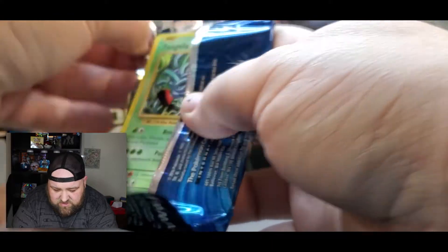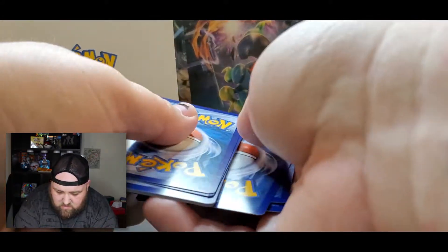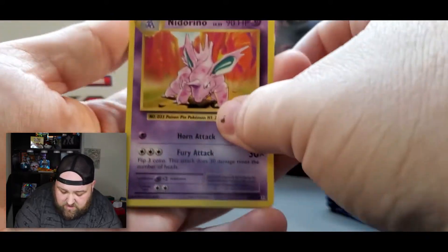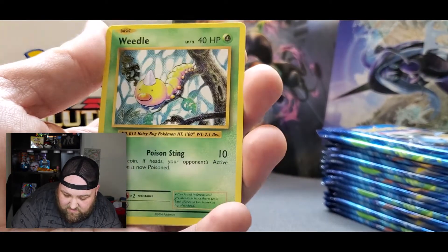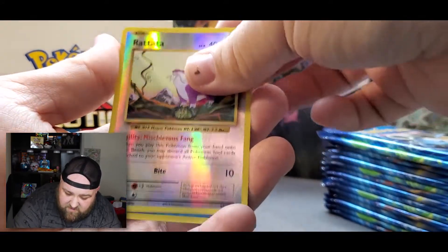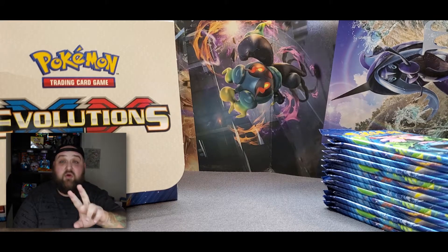This one's gotta be a holographic — we're two in with nothing yet. We have a code card. I feel it right here, it's burning — this is a hot pack. Nidorino, Double Colorless Energy which I don't have yet, Charizard Spirit Link which I don't have yet, Rattata, Weedle, Voltorb, Poliwag, reverse holo Rattata, and a non-holo Starmie. I'm seeing a trend of non-holographics — but we're four in, meaning Charizard is two more packs away.